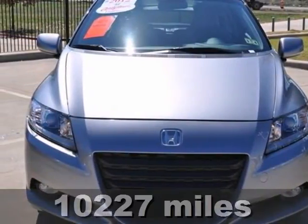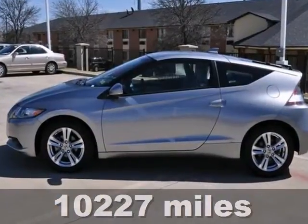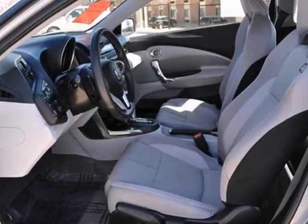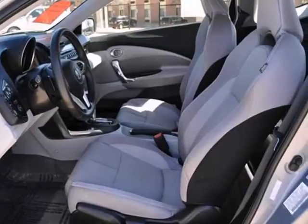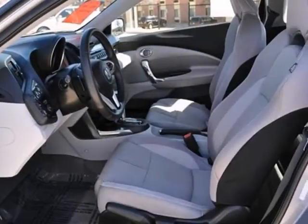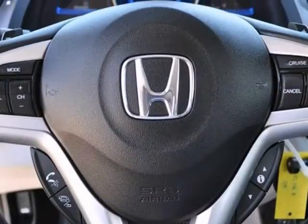Here's an extra clean and certified 2012 Honda CR-Z EX. This hybrid vehicle has many things to offer, including a premium sound system as well as climate control and keyless entry. It also features Bluetooth wireless, alloy wheels, and even a multifunction steering wheel.